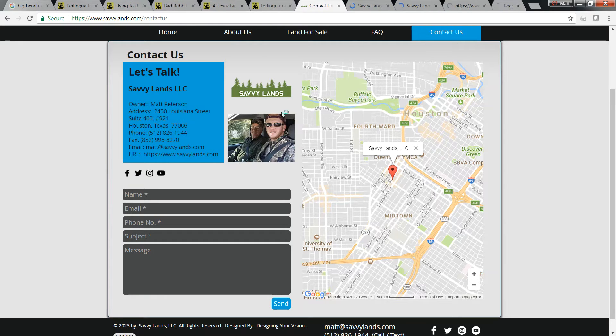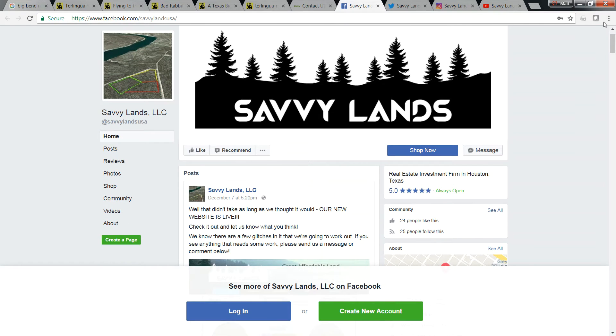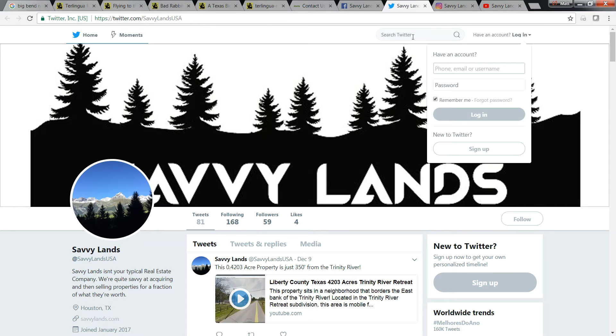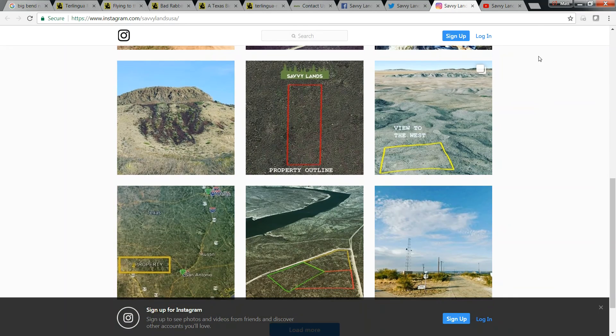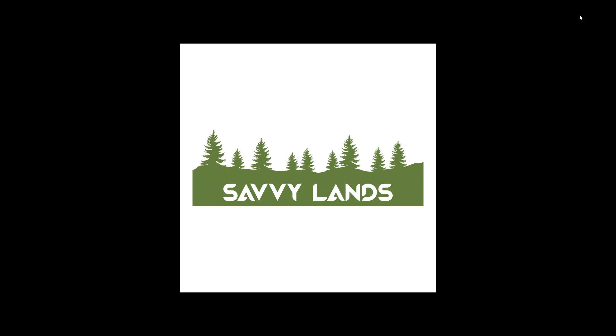Go check us out, like us, and follow us — you'll be one of the first to see our properties when they become available. We're all at SavvyLandsUSA on Facebook, Twitter, Instagram, and YouTube, so just search us online and you'll find us. Again, this is Matt with SavvyLands at www.savvylands.com — S-A-V-V-Y-L-A-N-D-S.com. Thanks a lot, look forward to hearing from you.